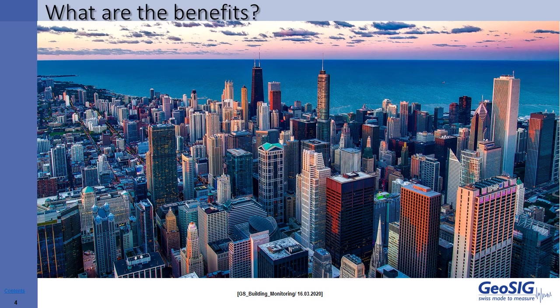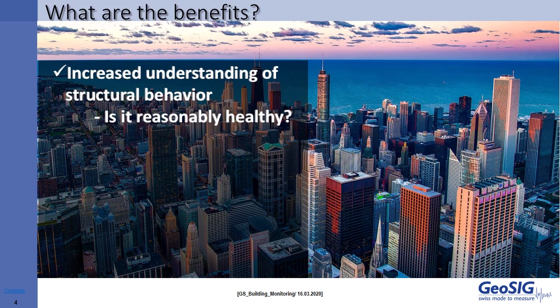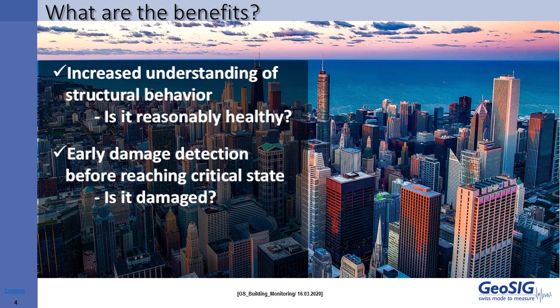We might dig a bit deeper to really understand the benefits of structural monitoring. By definition, a building is a large, dynamic structure, and what we want to know at any one time is if our structure is reasonably healthy. Sometimes one particular incident may not damage a building, but repeated external forces applied to the building can start deteriorating the health of the building.